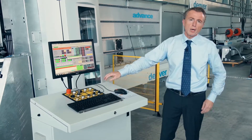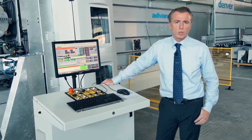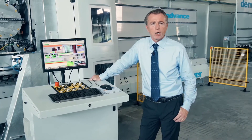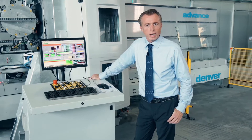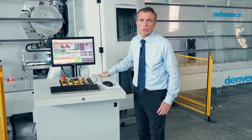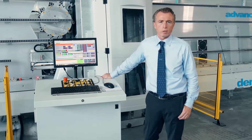Advance comes with a mobile control panel equipped with a powerful computer and a user-friendly software, allowing multitasking management of the entire cycle work as well as the visualization and rendering of the processing time.